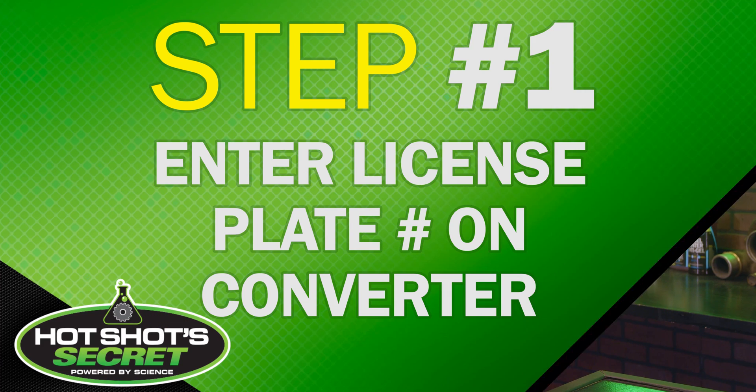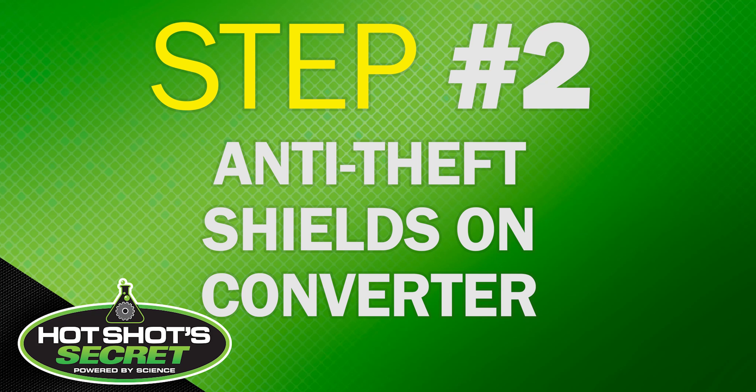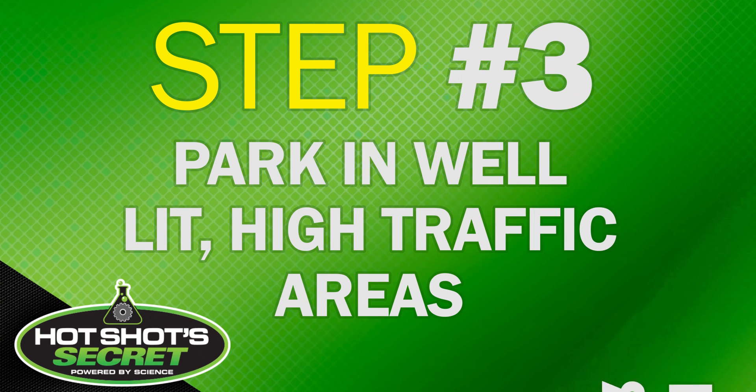So what can you do to protect yourself and your ride from converter theft? There are a few steps you can take: one, etch your license plate number onto the converter; two, anti-theft shields are available and can be bolted around the converter; and three, park in well-lit and well-trafficked areas.